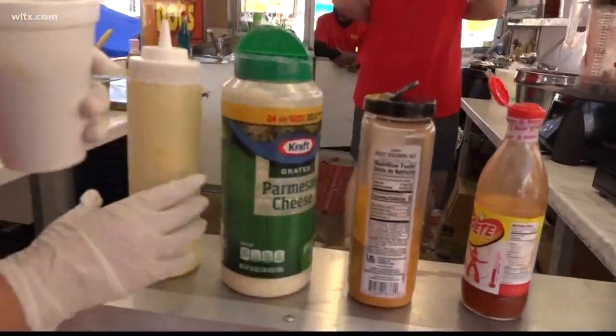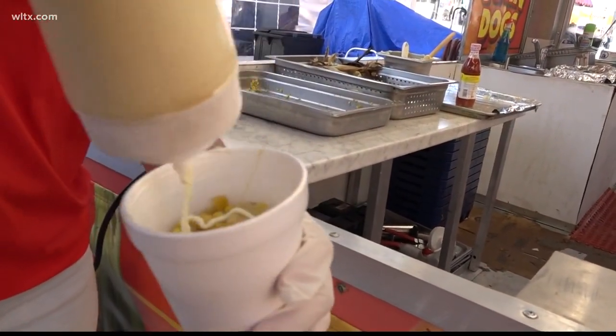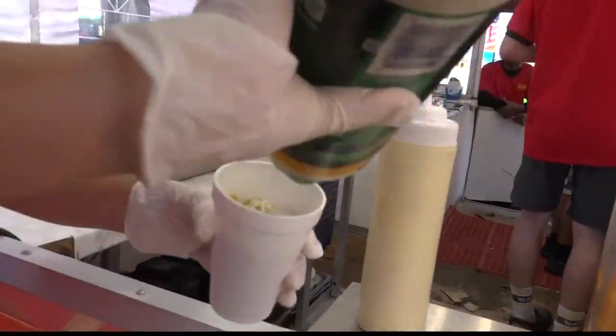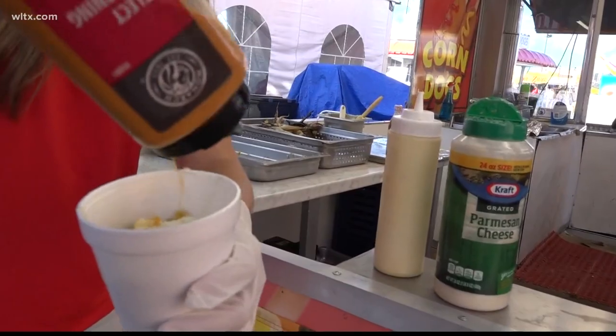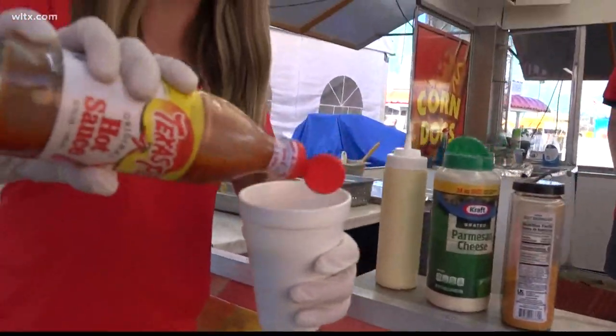You've got the cup of corn right here. You're going to put some mayonnaise inside like this, then some Parmesan cheese like that, then seasoning salt, and then just a little bit of hot sauce there.